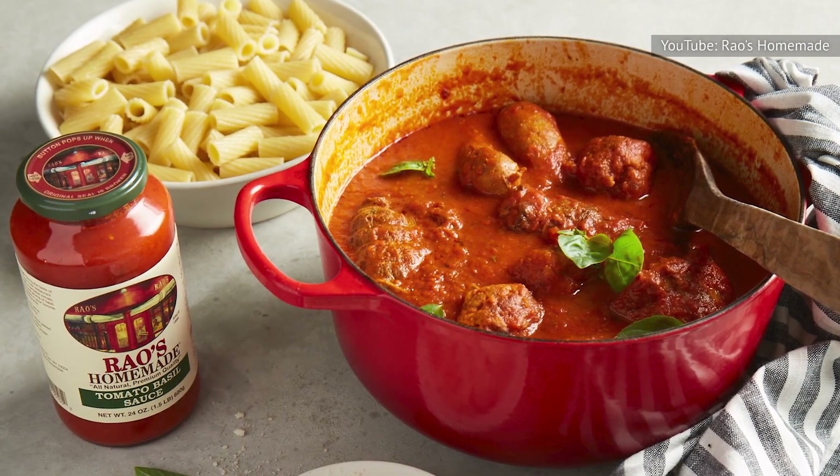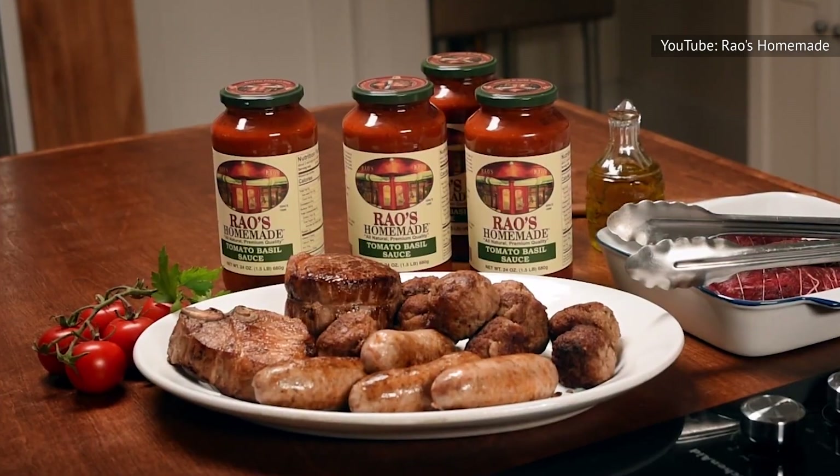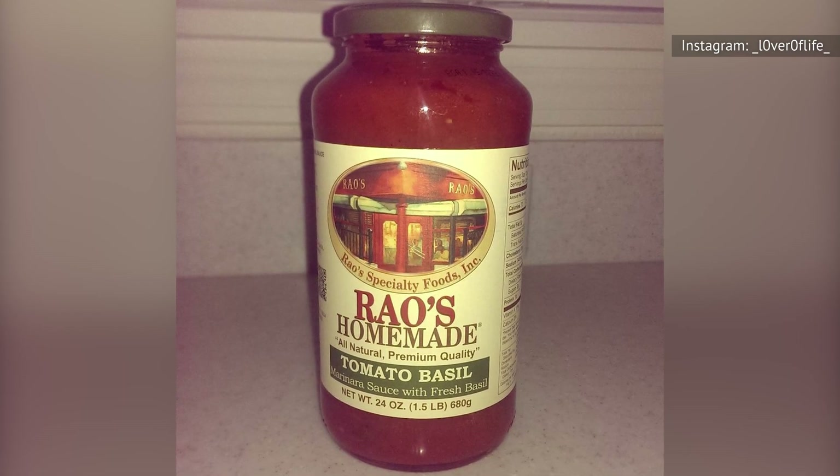Furthermore, tomato basil offers a taste that is a tad more unique than tomato herb without straying too much from a traditional tomato sauce. We love an original and we also appreciate smart adaptations, so tomato basil is our clear preference between the two.